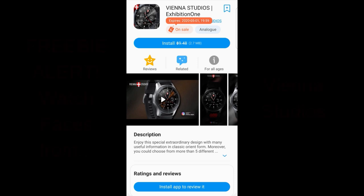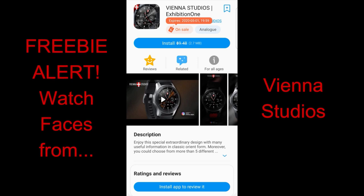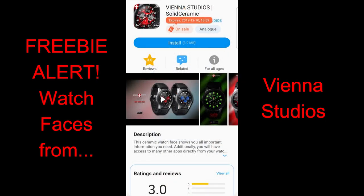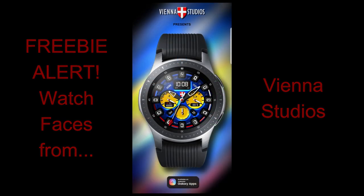Hey everyone, welcome back to the channel. We're inching our way closer to the weekend and while I usually save my top freebies for Sunday, I wanted to share a couple that are on sale right now from Vienna Studios. Make sure you click on those direct links right in the video description, and if you still can't find them, you can do a keyword search in the store. Keep in mind that the faces from this developer are usually pretty pricey compared to others, so it's always great to grab these for free.